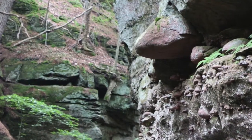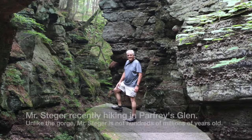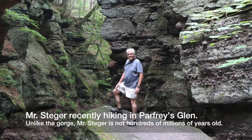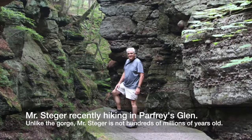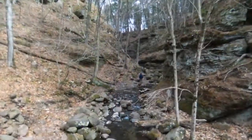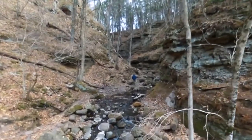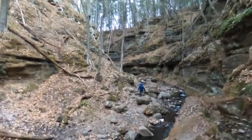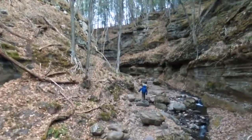The walls of Parfrey's Glen are a timeline. Unlike most timelines, this one goes back hundreds of millions of years. These walls are filled with evidence of change — evidence of what our world used to be, and evidence that there are forces in this world that we can't control.